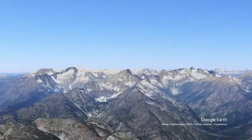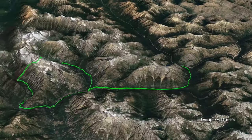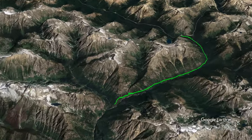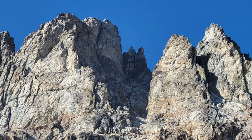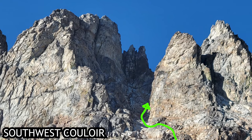Just getting to this mountain will require an approach in excess of 15 miles each way, accompanied by bushwhacking, river crossings, and open country travel. There are two main routes to Goode's summit. The easiest of these two is not easy — a class 4-5 exposed climb up a loose rock gully on the south side of the mountain known as the Southwest Couloir.